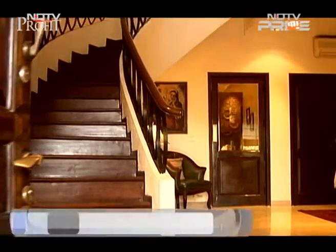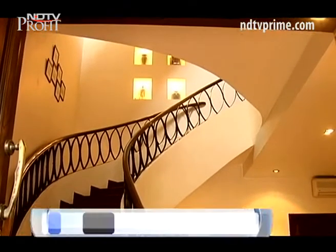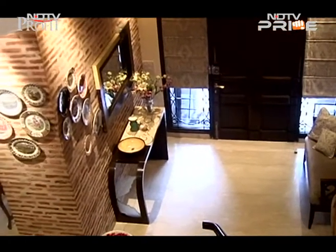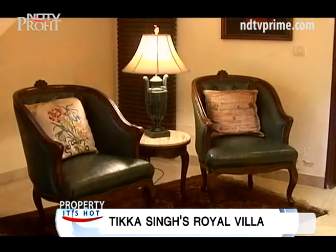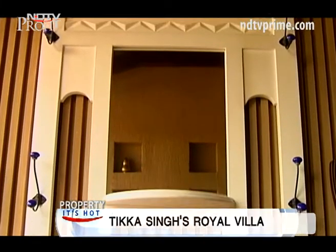Old world charm and classic colonial grandeur. Famed interior designer Tikka Jasvinder Singh's Gurgaon Villa is his labor of love. Mr. Singh built this house from scratch, carefully masterplanning each space for his young family of grandchildren. So even as the interiors reflect his passion for royal English decor, the house retains a warm welcoming vibe.